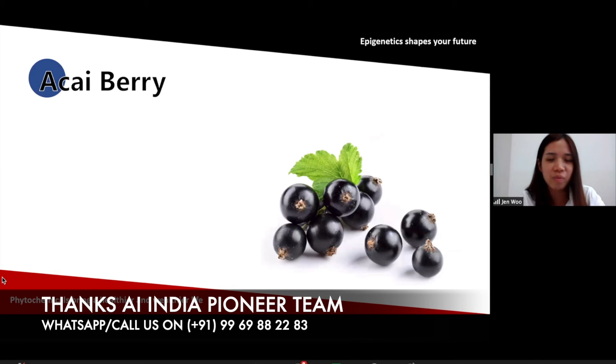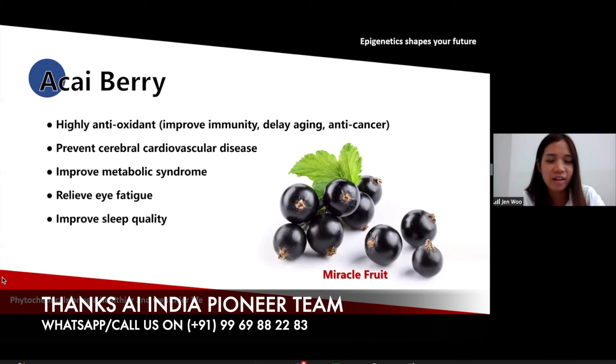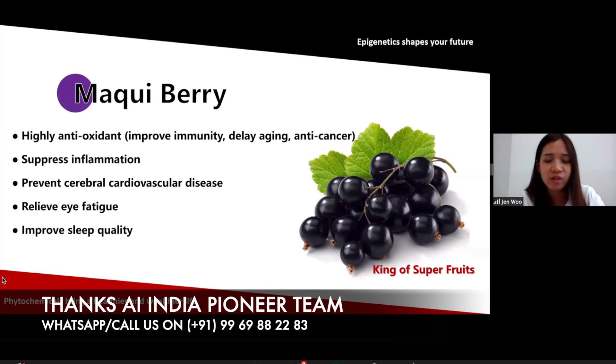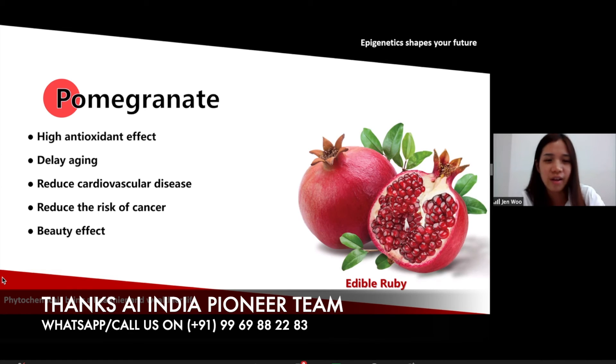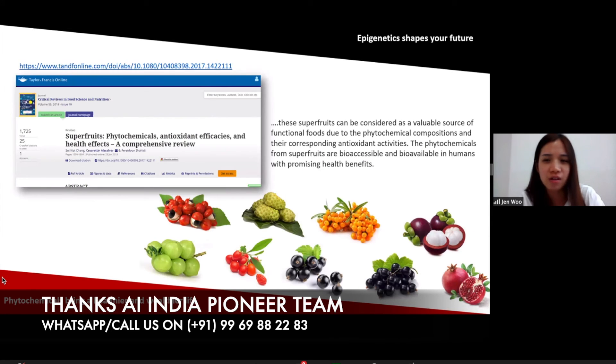The next one is acai berry. Berries are usually very good for eye health. Acai berry is highly anti-oxidant and prevents cardiovascular disease, improves metabolic syndrome, and relieves eye fatigue. Next is maku berry, which is also anti-oxidant to suppress inflammation, prevents cardiovascular disease, and relieves eye fatigue. Next, pomegranate — you can see pomegranate juice everywhere now in the supermarket. It is very good for beauty effect — it is anti-oxidant, delays aging, and reduces the risk of heart disease and cancer. These superfoods can be considered a valuable source of functional foods because of their phytochemicals, composition, and antioxidant activities.